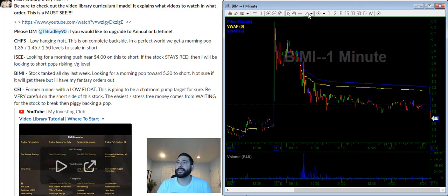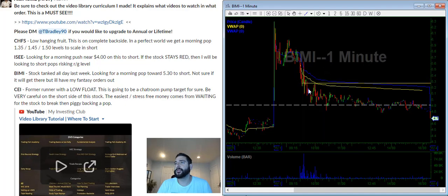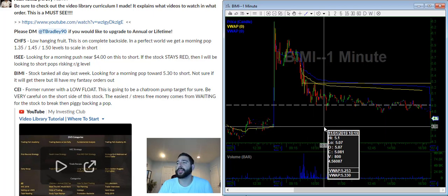BIMI — the stock tanked last week with no real entries to get on it. In a perfect world, we get a push towards the $5.30 level. I'm going to have some fantasy orders at $5.20 and $5.30, and that's ideally going to be it. It already looks like it's opening up red, and this is not something I would chase because it looks like it has some support down here, so just patiently waiting on that one.